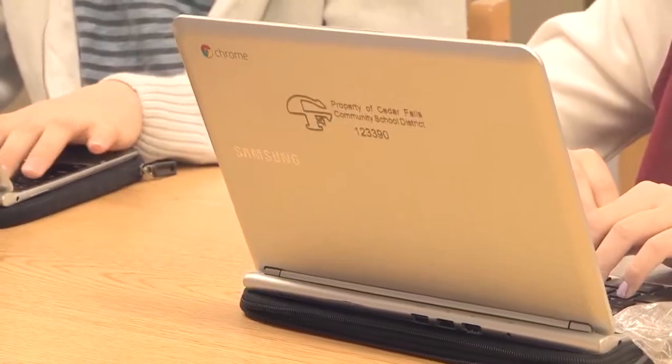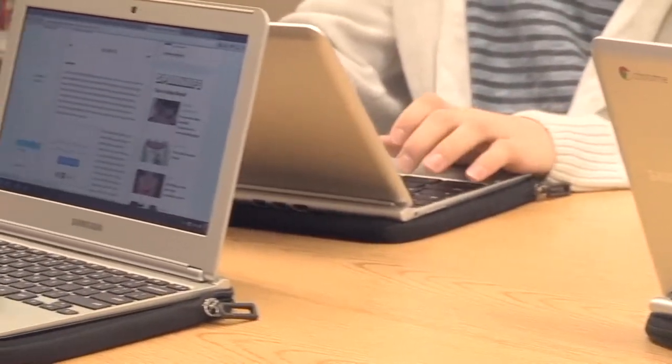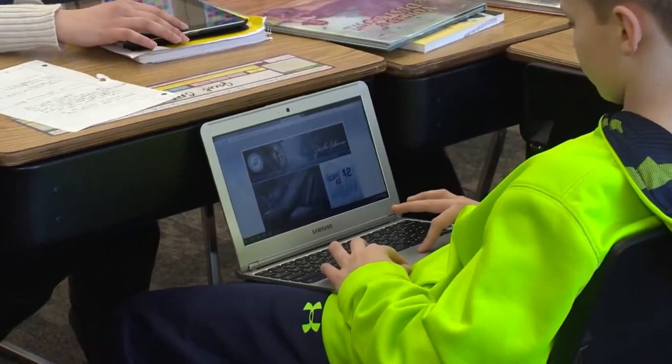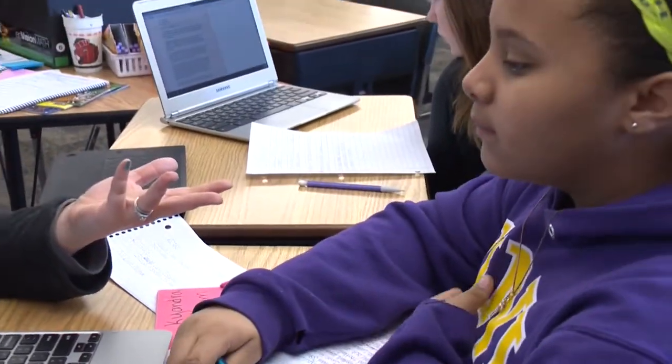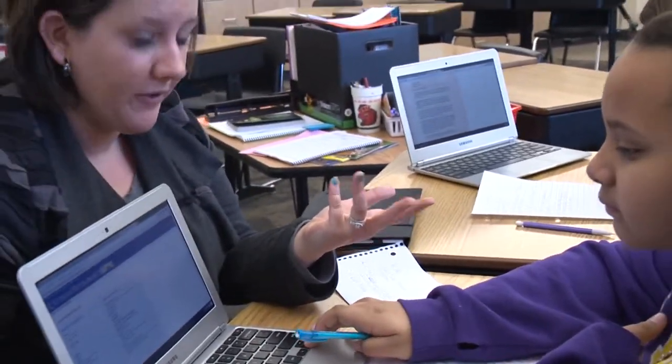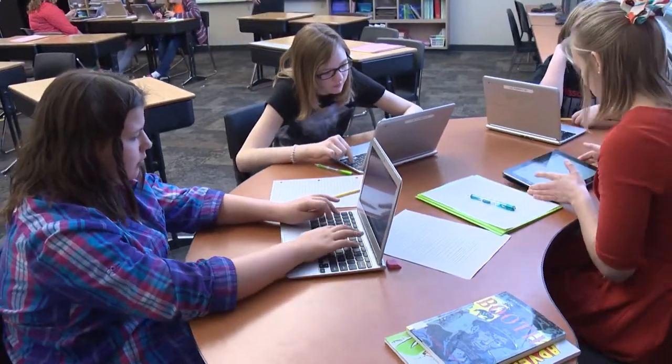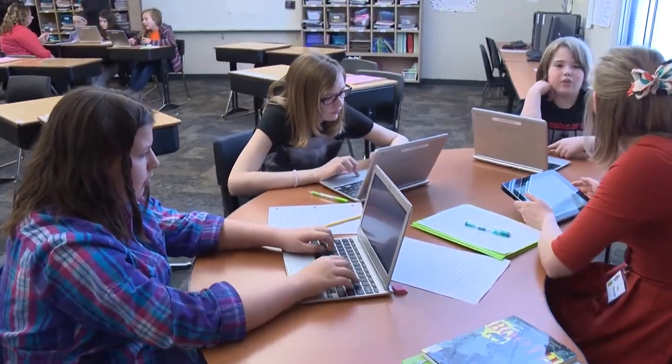The school district has strategically budgeted for the digital learning initiative and was able to fund it thanks to a state process that allowed districts to have a plus-two funding stream. It's just a one-time budgetary amount, and then we've budgeted strategically within our physical plant and equipment levy to ensure that we have this technology and a framework to continue to have a sustainable model for the future.